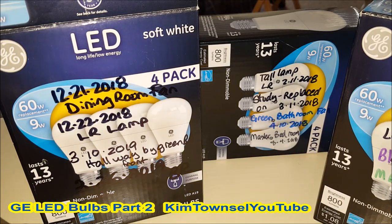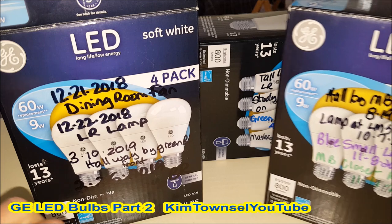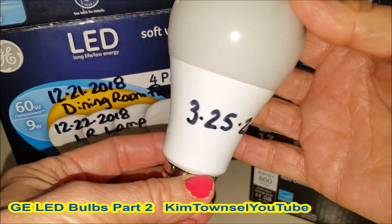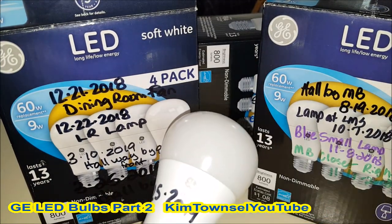I've had really good luck with these GE LED bulbs. I started putting them in February of 2018 and they're all still working. This is the last one from the pack I bought, and I'm about to put it in the hallway. It's March 25th, 2019. Let's see how it goes. I really just like changing these light bulbs in the hall.